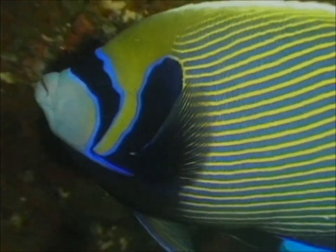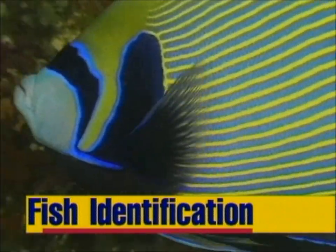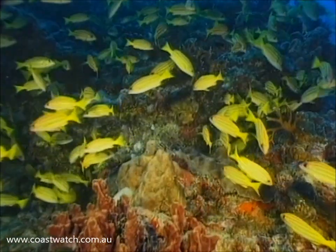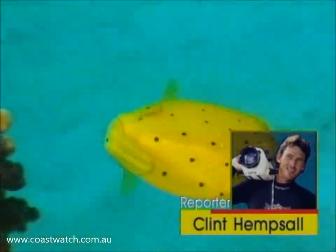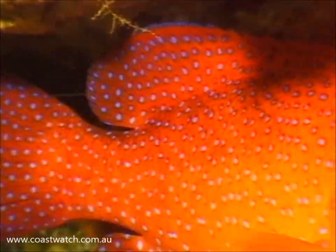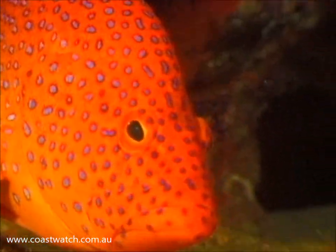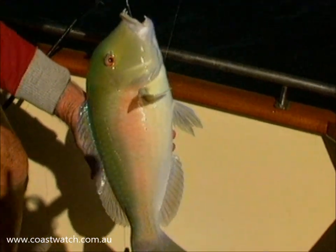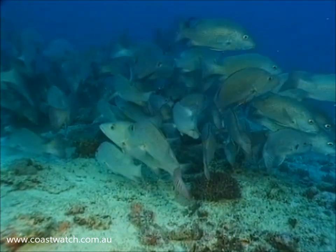With over 1,500 species of fish in Queensland waters, I often see examples I'm not familiar with. Identifying these animals is sometimes more challenging than getting close enough to shoot good pictures. To find out more about the science of fish identification, I spoke to Ern Grant, one of the world's leading authorities and author of Grant's Guide to Fishes.